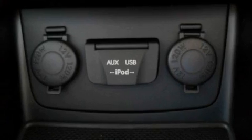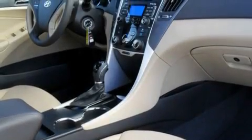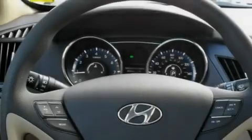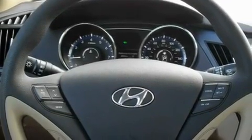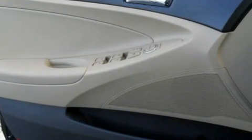Its top features include solar-controlled glass, a rear window defroster, a keyless entry system, a multi-link rear suspension, variable valve timing, 12-volt power outlets, a low tire pressure indicator, rear impact crumple zones, traction control and stability control systems, and cruise control.